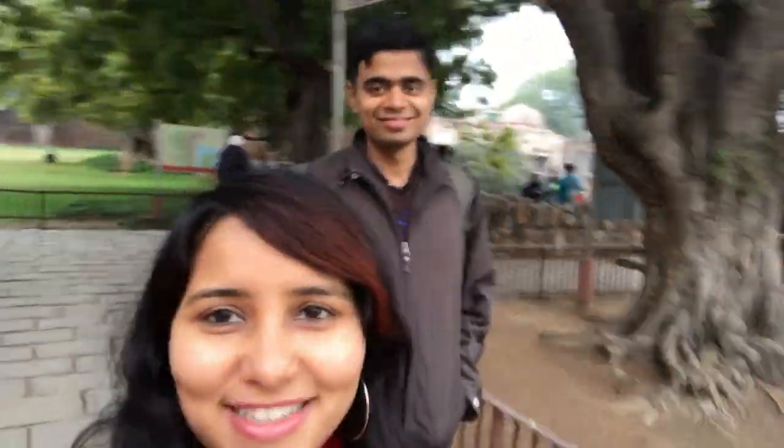If you're wondering who's shooting my videos, it is this guy, as usual. How are you feeling? He's the default photographer.